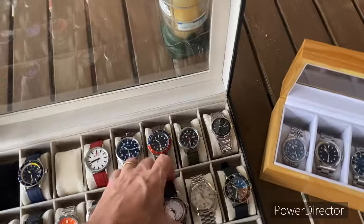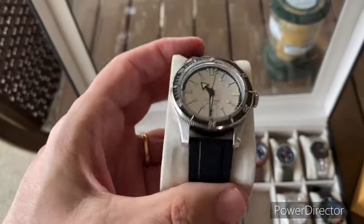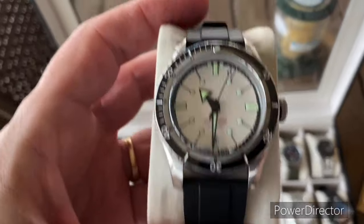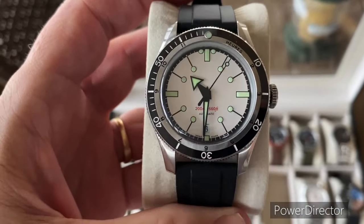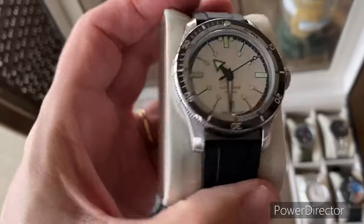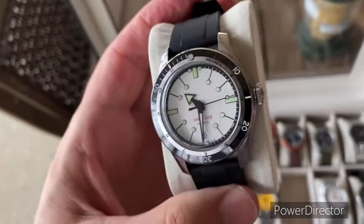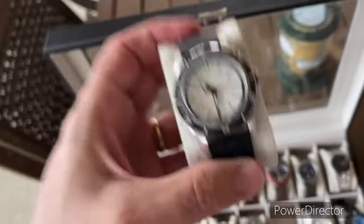I picked up this Serica homage watch here. Got it on Watchdive. The brand name is like IXAO or something like that. For the price point on this one, it is absolutely amazing. Very, very impressed with this piece.